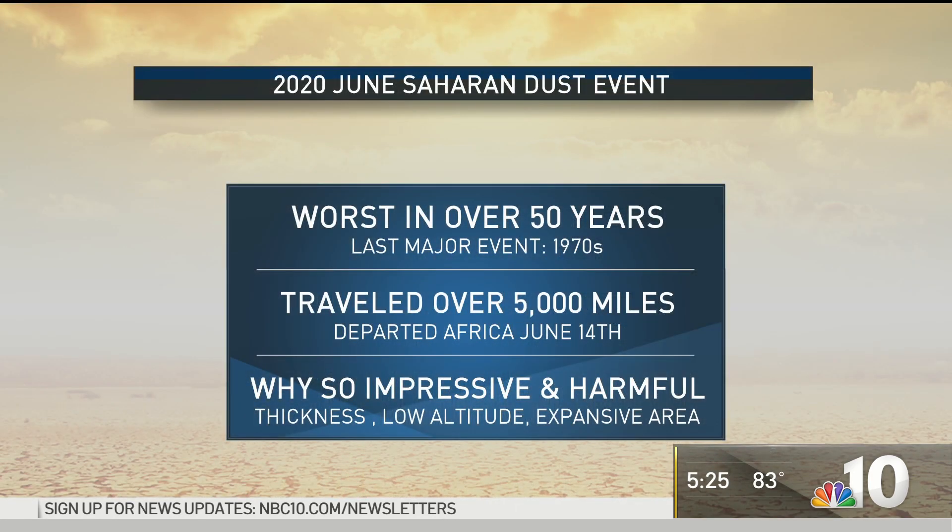We've had a lot of crazy things in 2020 — the murder hornets, the locust swarms in Africa, and now you're hearing about the Godzilla dust cloud. That's what the nickname for this one is. So what exactly is this? I'm here to explain it for you. Break it all down.